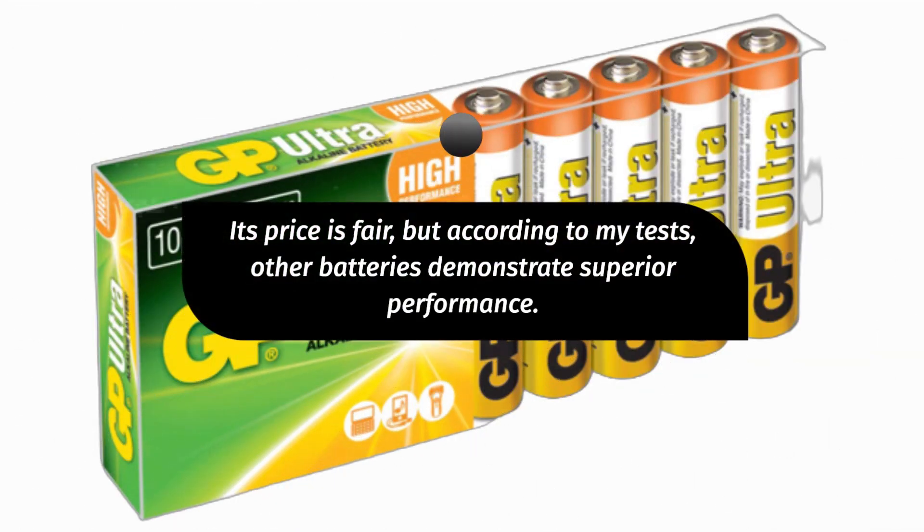Its price is fair, but according to my tests, other batteries demonstrate superior performance.